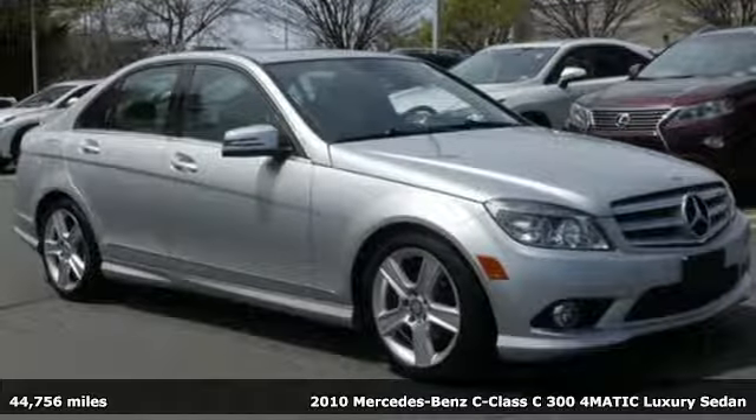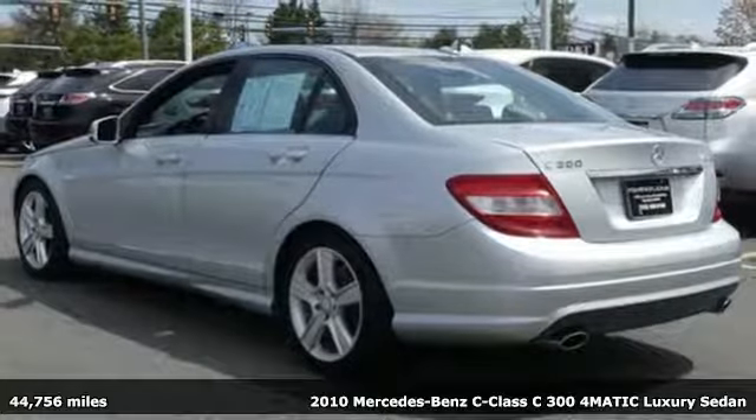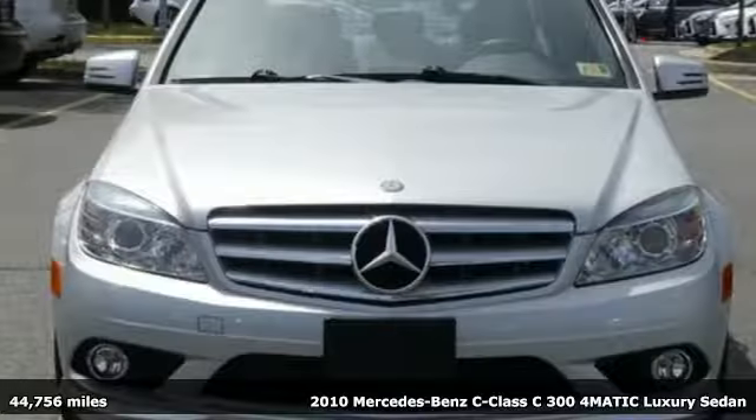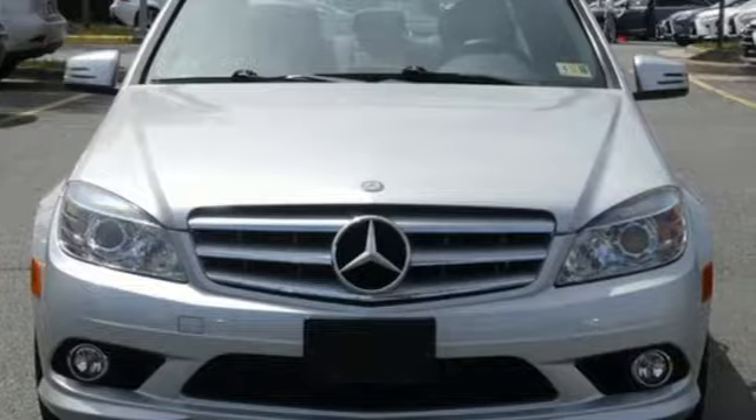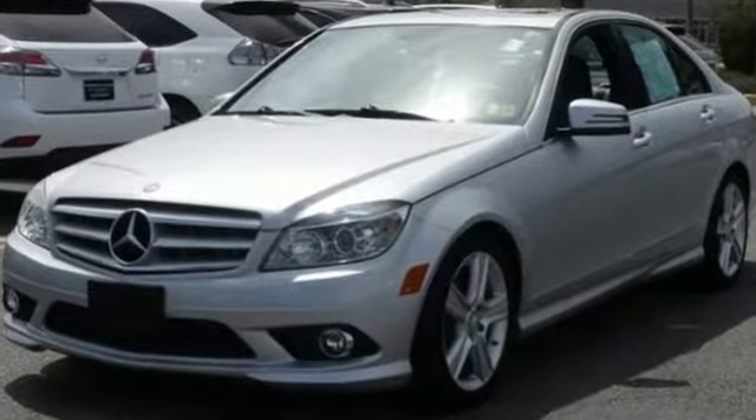Here's a 2010 Mercedes-Benz C-Class. Standard features in the ultra-luxurious C-Class include 8-way power driver and passenger seats, tilt and telescopic steering wheel, remote power door locks, and McPherson strut front suspension for an incomparable ride.